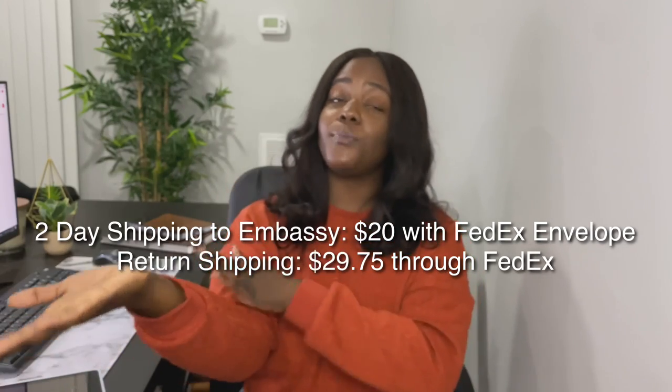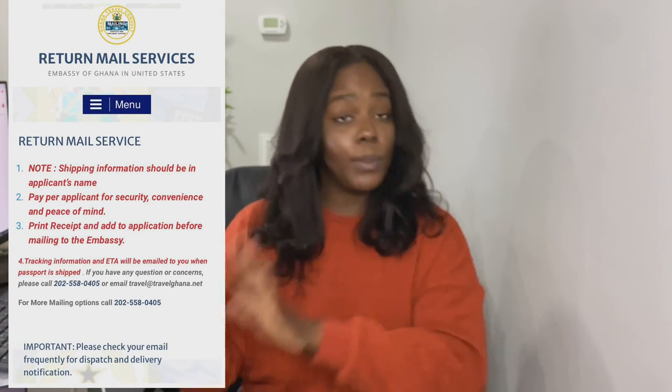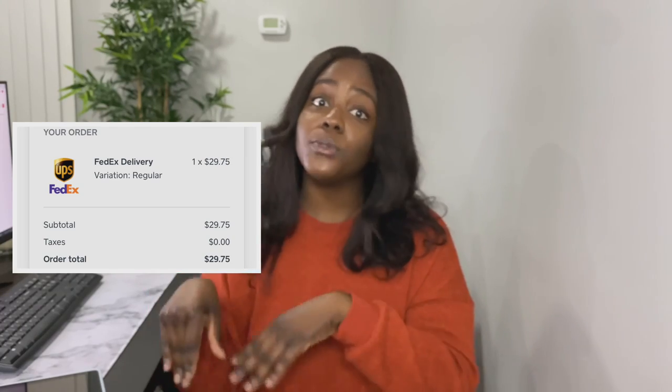We did it that way to avoid one person getting approved and not the other, and also because it was cheaper to ship together. We shipped everything through FedEx. There's also an option on the embassy website to pay for the return shipping label through their site — they have a partnership with FedEx. So we physically went to FedEx to ship it to them, and then we paid for the return shipping label through the embassy website. We printed out that receipt and stuck it in the envelope with the application.